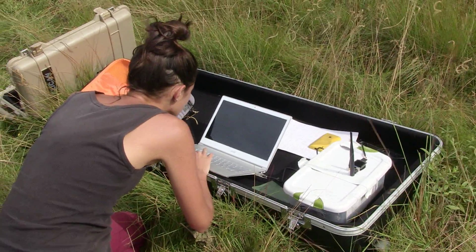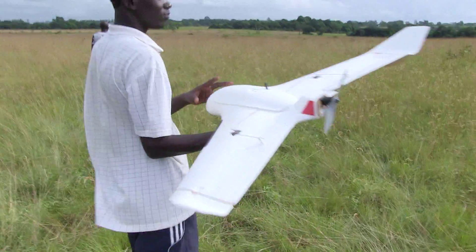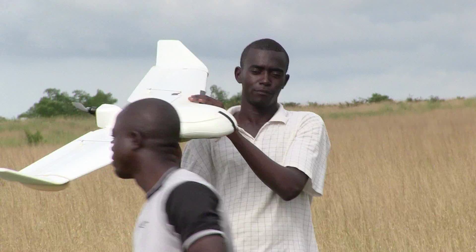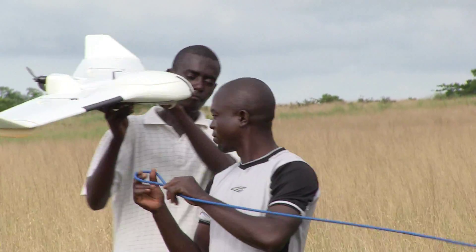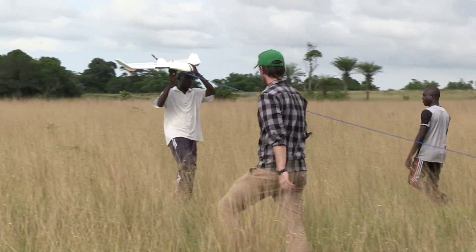Announcing a new collaboration between Ready to Drone, the Jane Goodall Institute, and Conservation Drones. In March of 2015, a custom-built mapping drone was delivered to the Chimponga Nature Reserve in Congo for an intensive four-day training period.